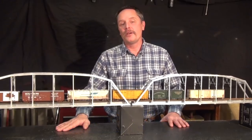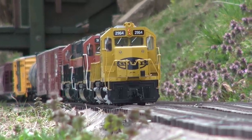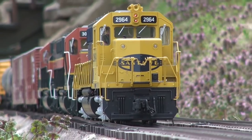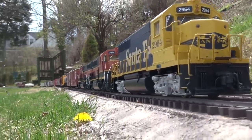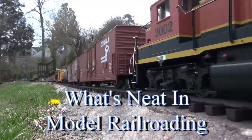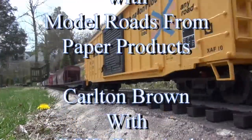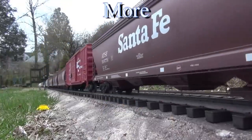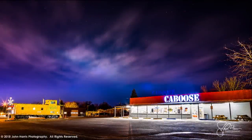Hi, I'm Brad Sloan and the Amaze What's Neat episode starts right now. The What's Neat Show is sponsored by Caboose, sharing our passion for trains since 1938.